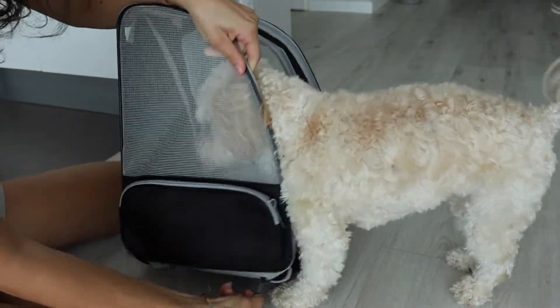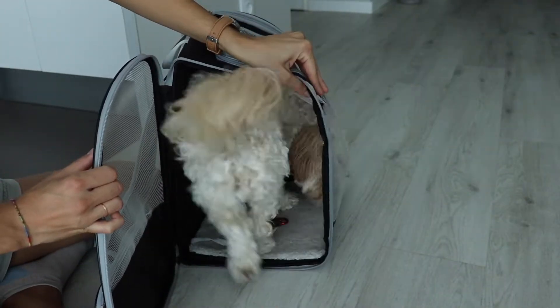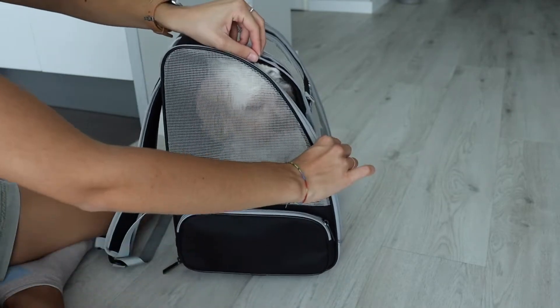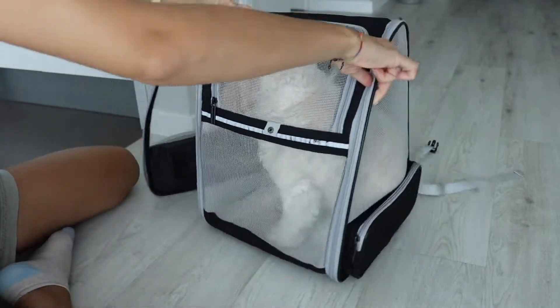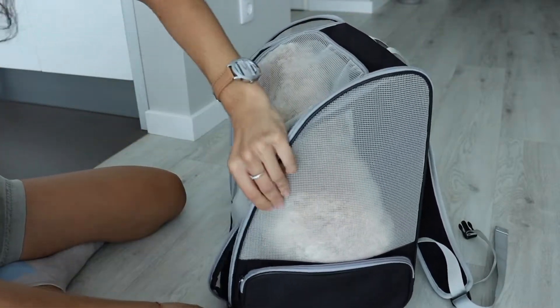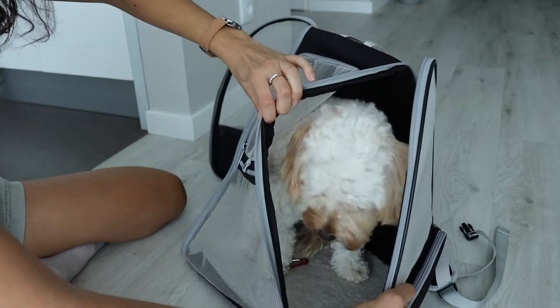Sophie's already trying to go in — this is how well trained she is with going in, she loves it. So it's got two doors: one on this side that closes completely, and then there's another door on this side as well that opens up completely. There's Sophie on that side.